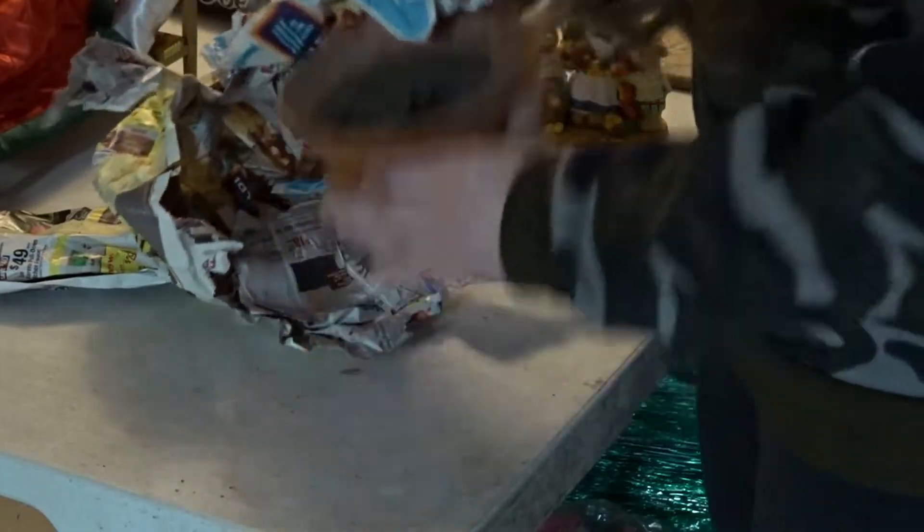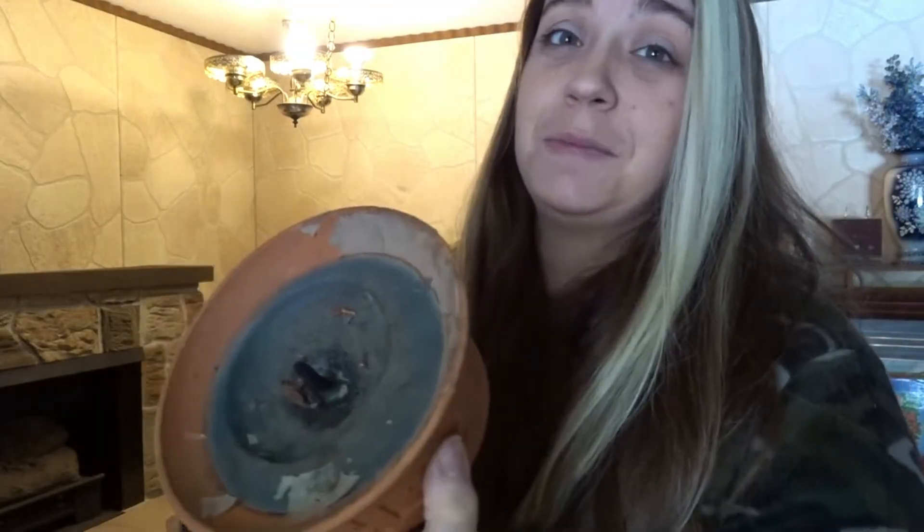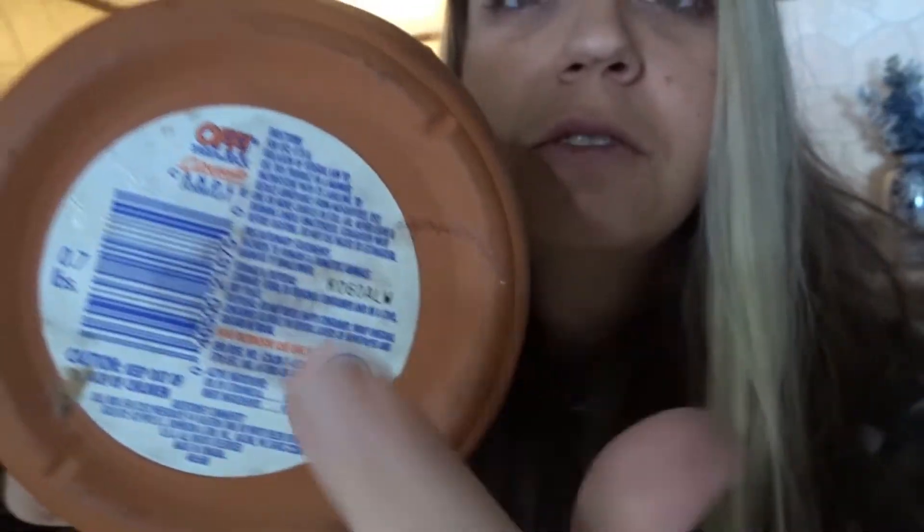It's a big old candle, so that is not something we'll be selling. Oh, you know what it is — it's an OFF candle. That's actually something I'll use because we get a lot of mosquitoes out here during the summer. You light up this sucker and it keeps the mosquitoes away.